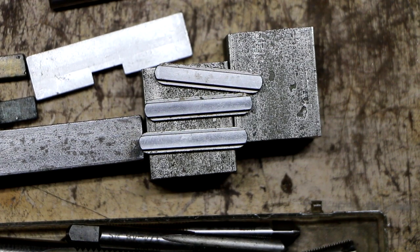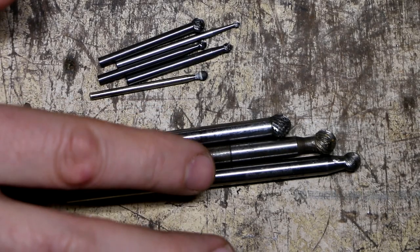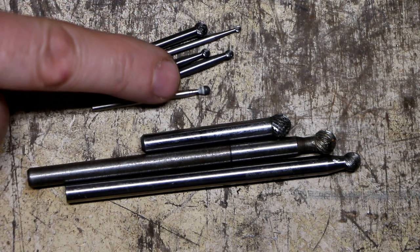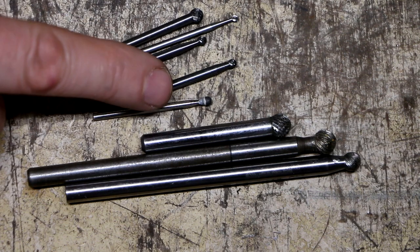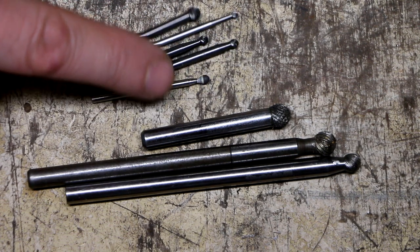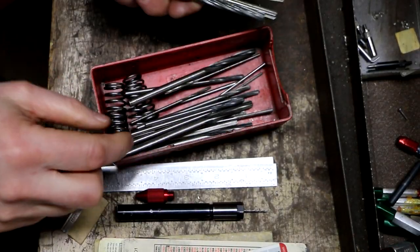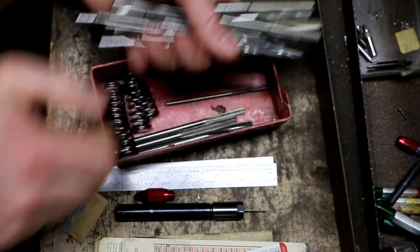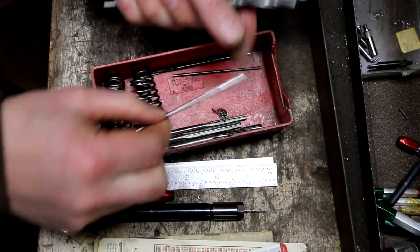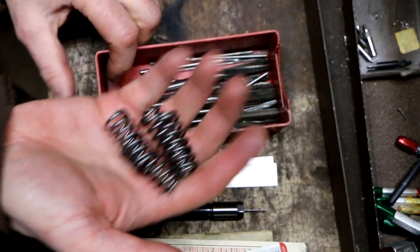These are burrs, and these right here are also burrs — really tiny ones. I don't think any of them are carbide; when they're that small it's kind of hard to tell by weight. I found all the reamers and put them into this tray here — a lot of different sizes, some of them pretty small. And then there were these springs — springs are always handy to have for projects.